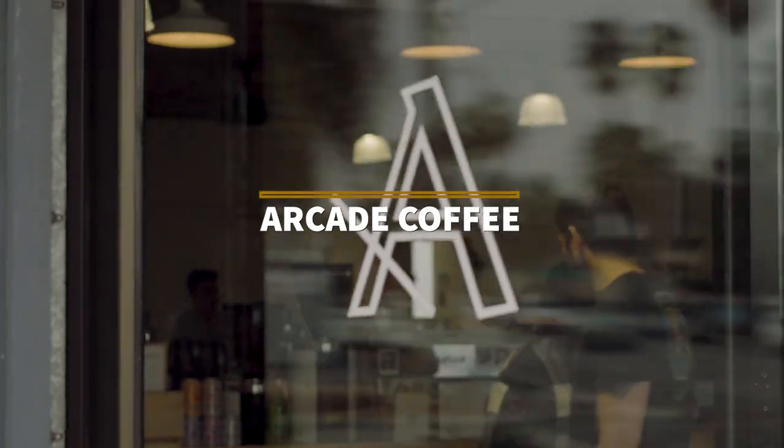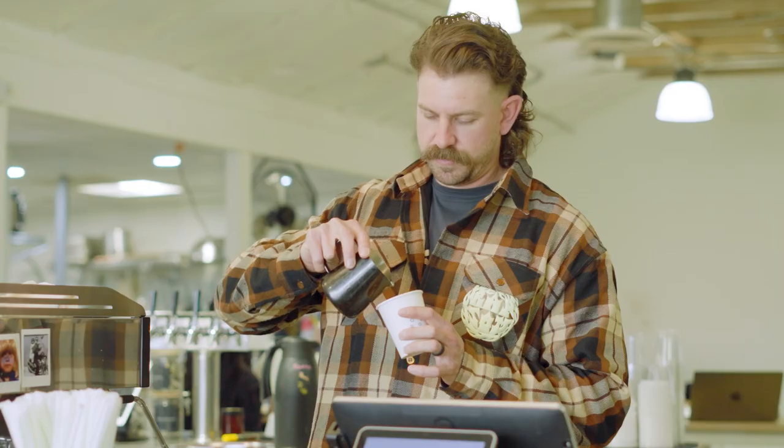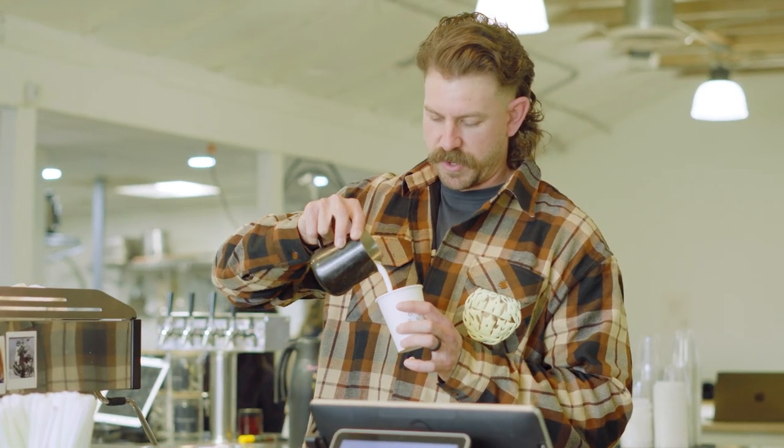Next is Arcade Coffee Roasters. This coffee spot has three locations throughout the city of Riverside and, if you didn't know, Arcade is owned by CBU alum Stephen Hasmeyer. We love seeing members of the Lancer Nation out doing great things.